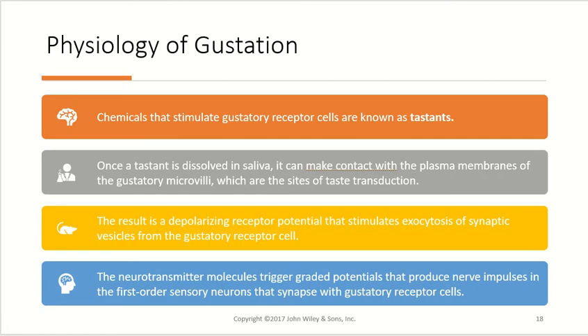Looking at the physiology of gustation, chemicals that stimulate the gustatory receptor cells are called tastants — just like odorants for olfaction. Once a tastant is dissolved in saliva, it makes contact with the plasma membrane of the gustatory microvilli, which is the site for taste transduction. The result of taste transduction is a depolarizing receptor potential that stimulates exocytosis of synaptic vesicles from the gustatory receptor cells. A neurotransmitter molecule then triggers a graded potential, producing a nerve impulse in the first-order sensory neurons that synapse with the gustatory receptor cells.